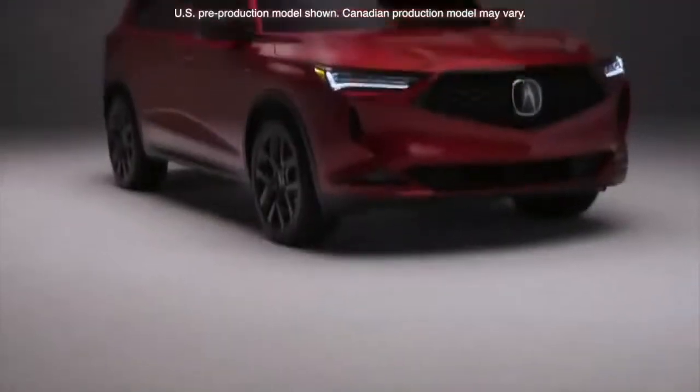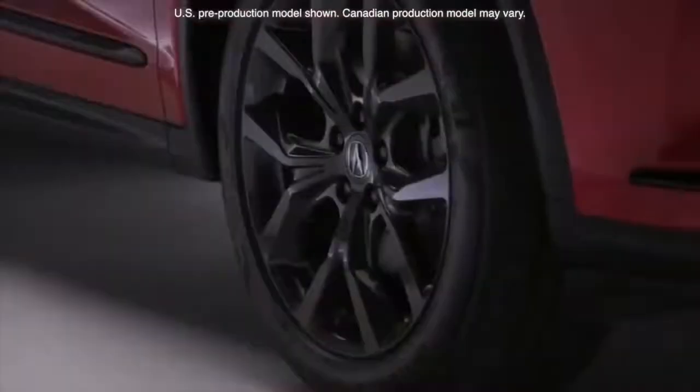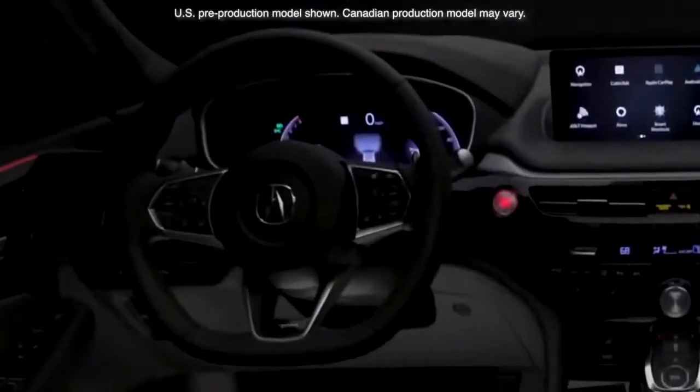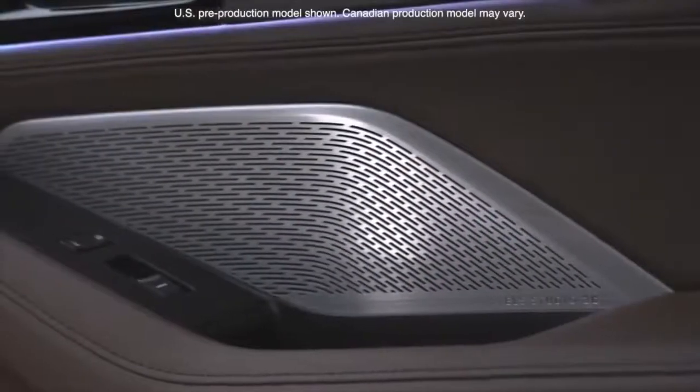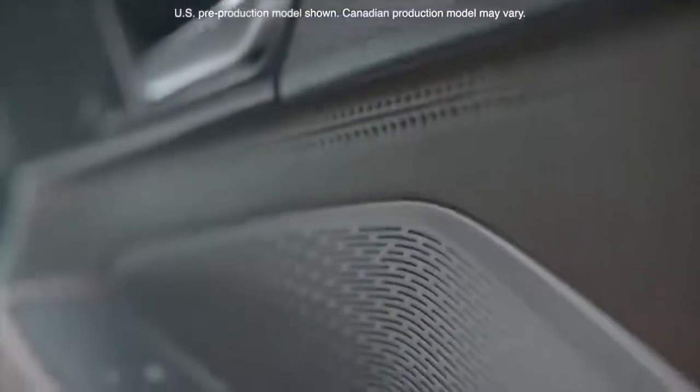From there, we go to the A-SPEC trim, which represents the apex of performance focused design, with gloss black accents, 20-inch shark grey wheels, premium leather with ultra suede trim, a flat bottom steering wheel with paddle shifters, LED fog lights, and the ELS Studio 3D premium audio system with 16 speakers including subwoofer.